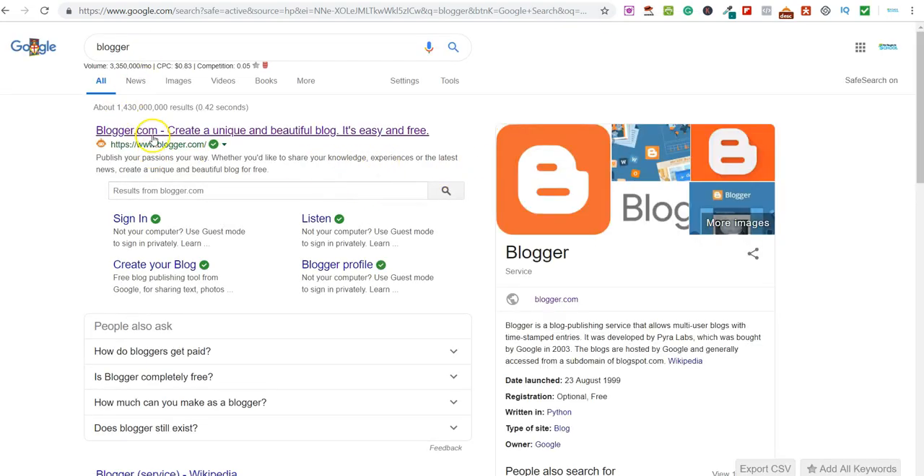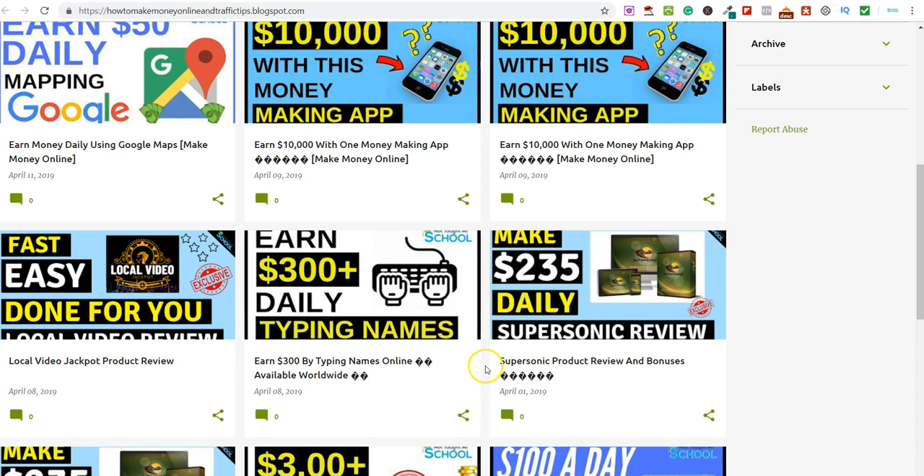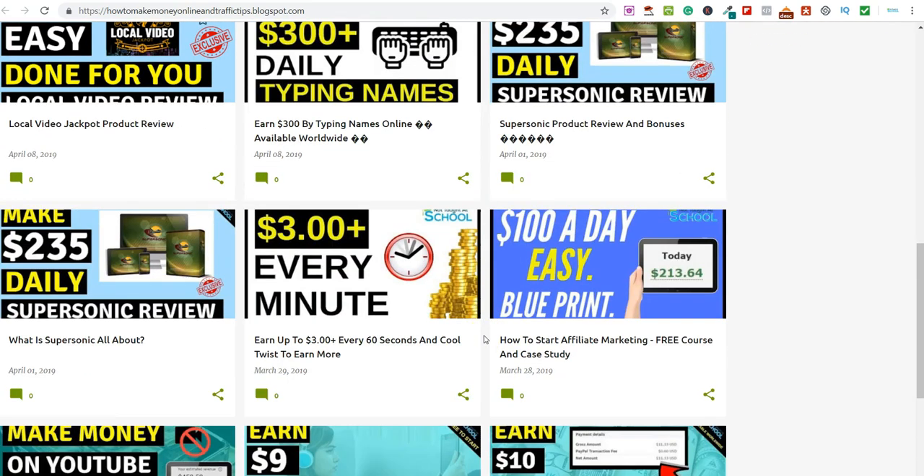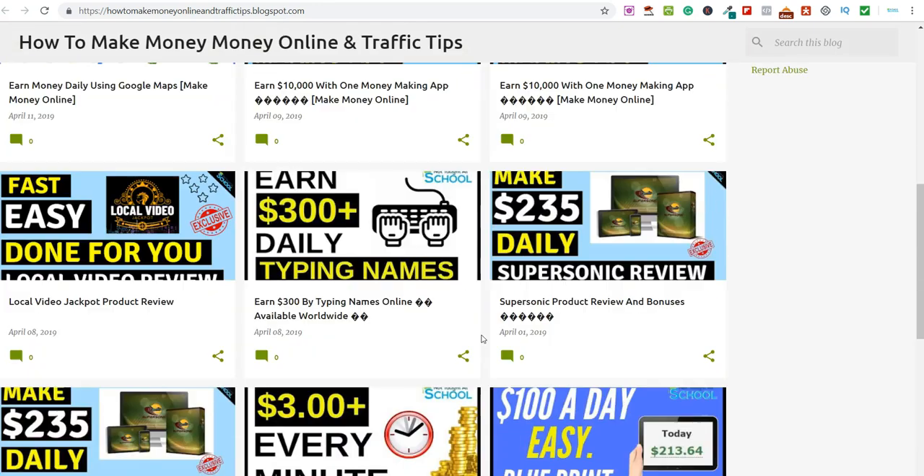Another thing you can do is go to Google and create a free blog on Blogger.com. Create a free account — something you can do to make your blog look established is go to YouTube, grab some videos, and put them on your blog so it doesn't look like it just started. Put a couple of different articles or videos on there to fill it out. You can then go ahead and create content and share your affiliate links. You can also share your links on Facebook, Twitter, Instagram, Snapchat, and YouTube.